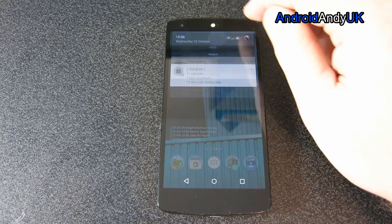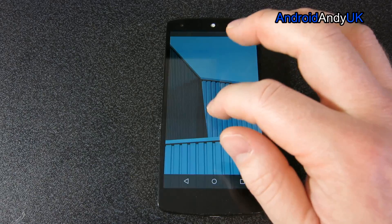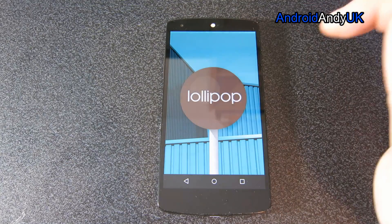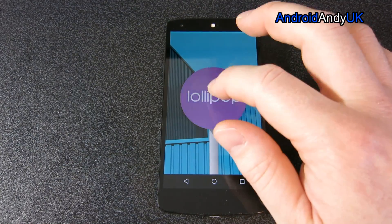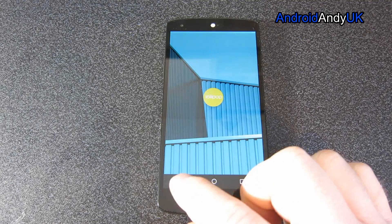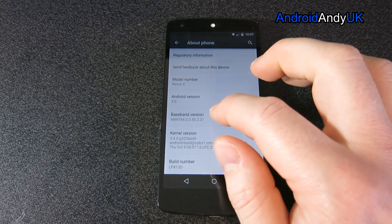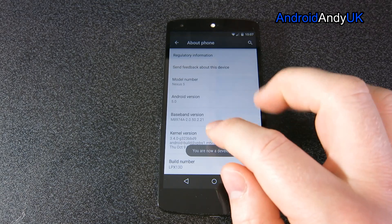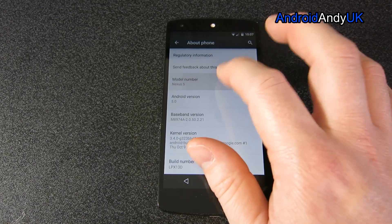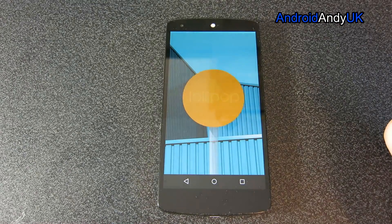There is also an Easter egg, and I haven't actually done it yet myself. I guess it's on Lollipop — it changes colour. I thought it was like a Flappy Birds game. I'm not really bothered by them. Basically somewhere in there you get a Flappy Bird-style game but with an Android flying through, I think. But as I say, I'm really not too fussed.